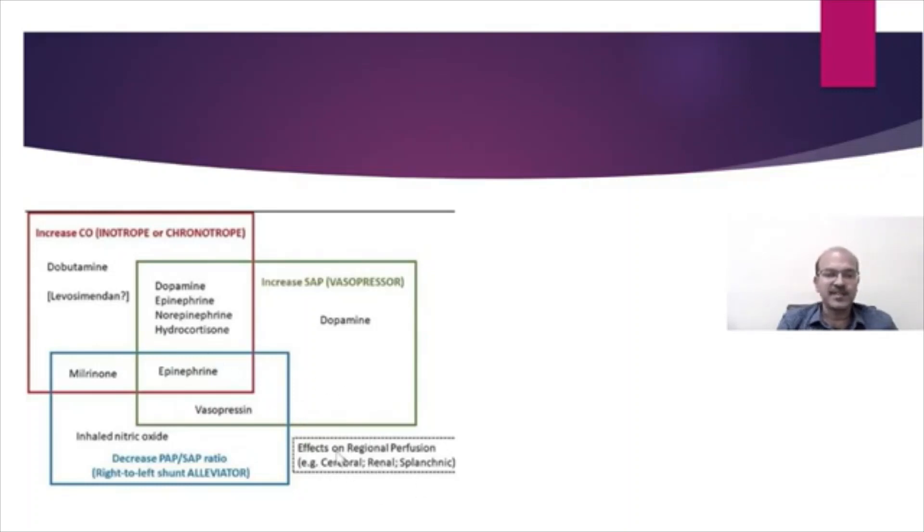We also need to consider effects on regional perfusion — cerebral, renal, and splanchnic. Epinephrine and norepinephrine are very potent. Vasopressin is used mainly for catecholamine-resistant blood pressure. Milrinone is used where there is raised pulmonary arterial pressure or pulmonary hypertension combined with a systemic condition requiring inotropy. Be aware that milrinone can cause a drop in blood pressure, so a background inotrope may be needed; a loading dose of milrinone is avoided in the newborn period.